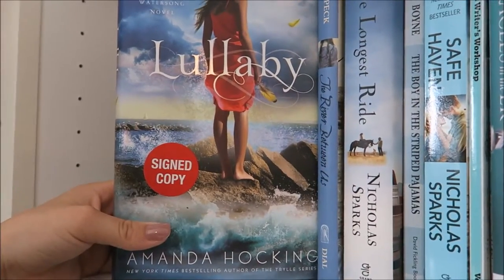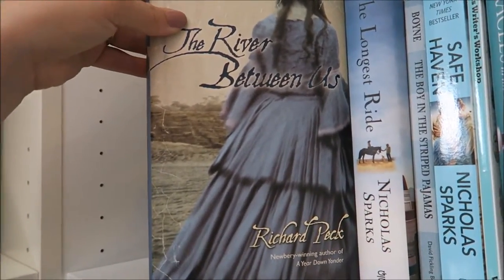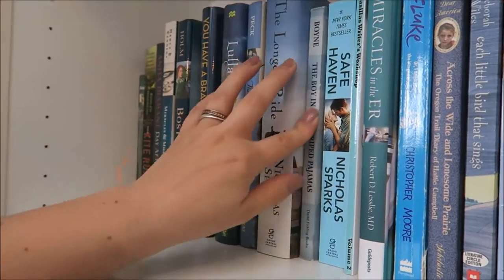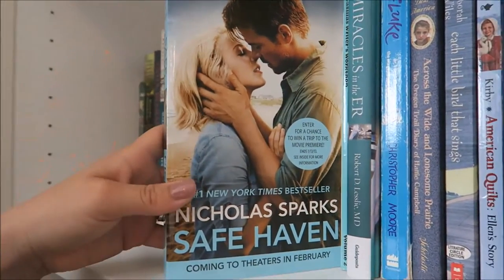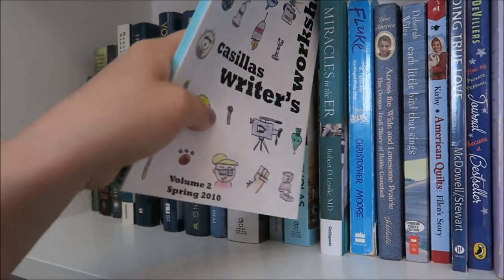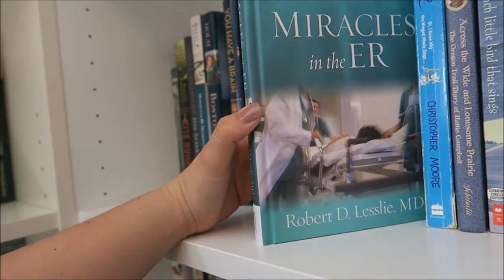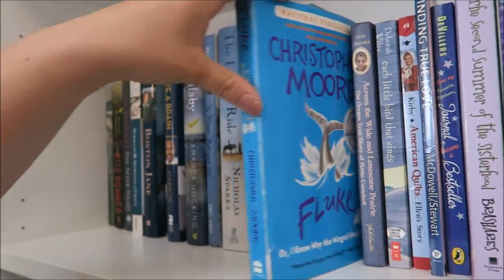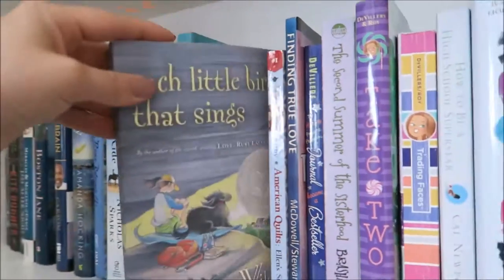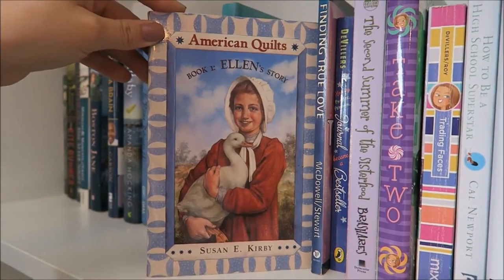I have Boston Jane by Jennifer Holm, The Shack by W.M. Paul Young — my mom actually has this, it's her book — You Have a Brain by Ben Carson, a signed copy of Lullaby by Amanda Hocking from a Mount Rushmore Q&A, The River Between Us, The Longest Ride by Nicholas Sparks, The Boy in the Striped Pajamas, Safe Haven also by Nicholas Sparks, and a book from my elementary school that I thought I was in but apparently I wasn't.